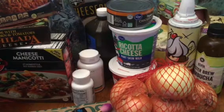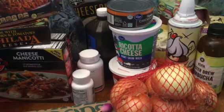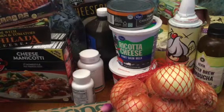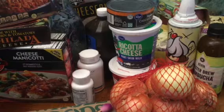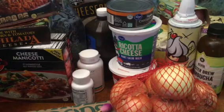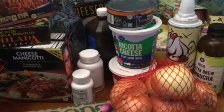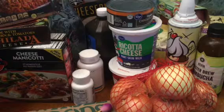Hey you guys, I'm gonna share with you the groceries we got delivered to our house today via Instacart. 120 bucks from three different stores: Whole Foods, Smart and Final, and Kroger, also known as Ralph's in Southern California.